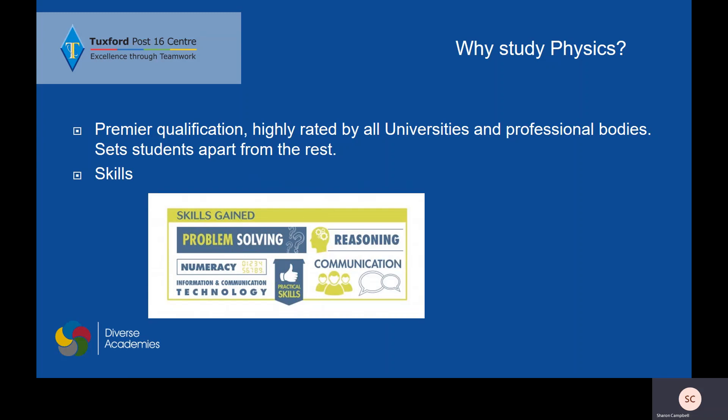We use a lot of problem solving and reasoning while we are working through our problems. Numeracy is a huge part of the physics course and we will use technology within our practical skills, developing those through our communication as well — having to communicate with each other, with me, and through written language.